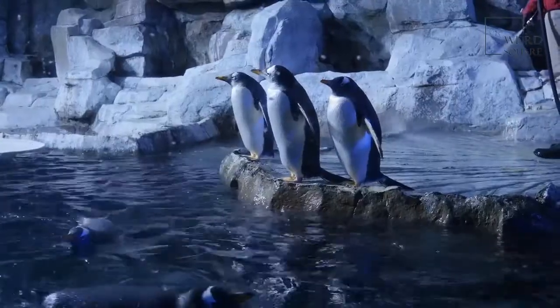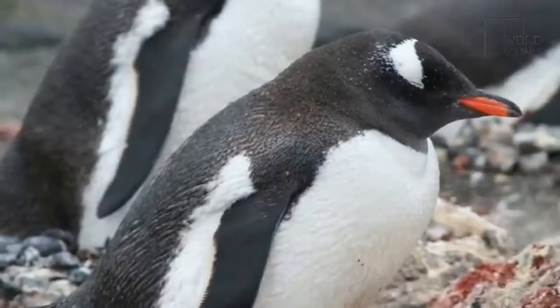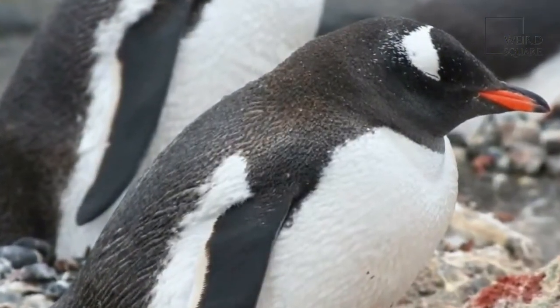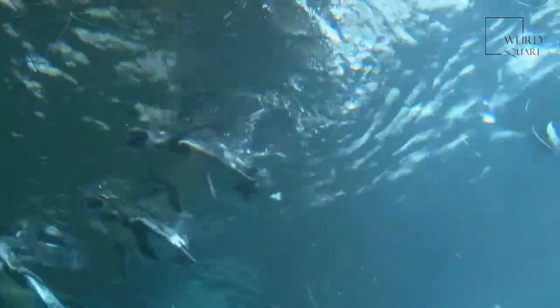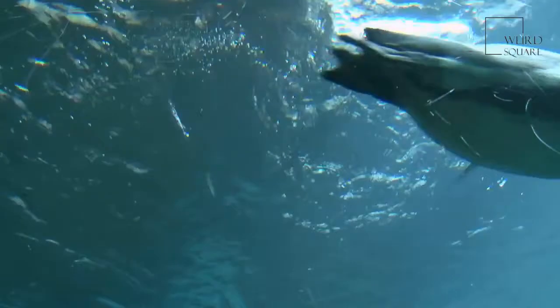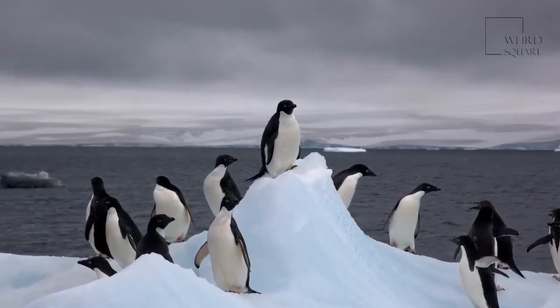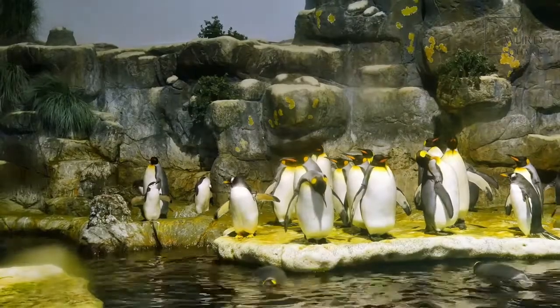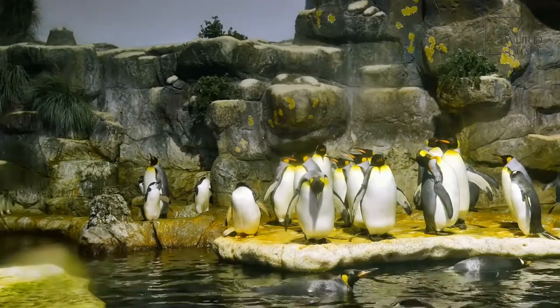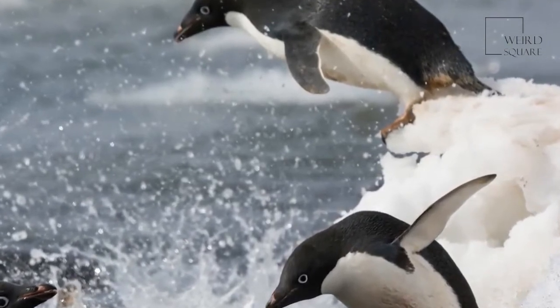Adélie penguins inhabit one of the coldest environments on Earth and so have a thick layer of fat under their skin helping to keep them warm. Their feathers help to insulate them and provide a waterproof layer for extra protection. The Adélie penguin is a highly efficient hunter, able to eat up to 2 kilograms of food per day, with a breeding colony thought to consume around 9,000 tons of food over 24 hours. Their flippers make them fantastic swimmers and they can dive to depths of 175 meters in search of food. Adélie penguins do not have teeth but instead have tooth-shaped barbs on their tongue and the roof of their mouth, which assist the penguin in swallowing slippery prey.